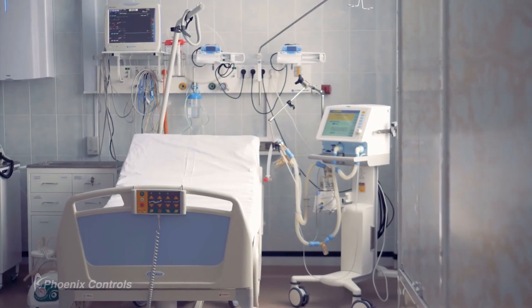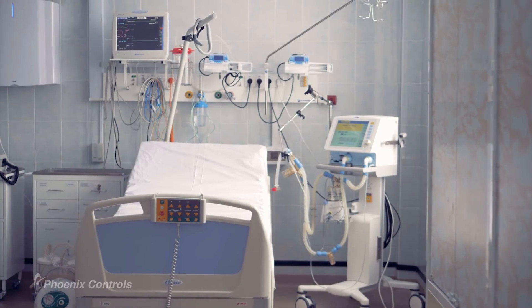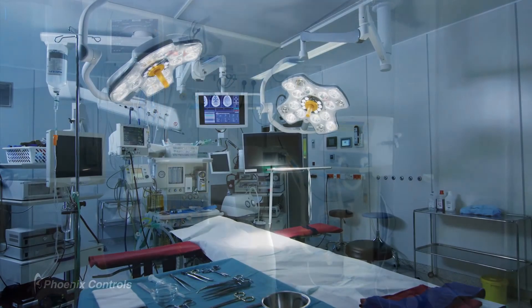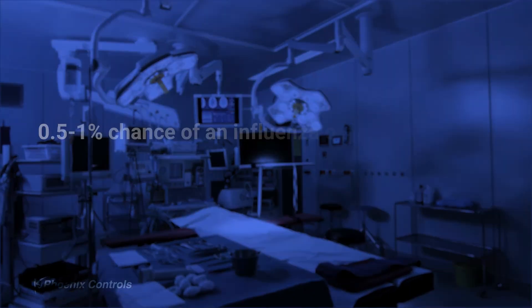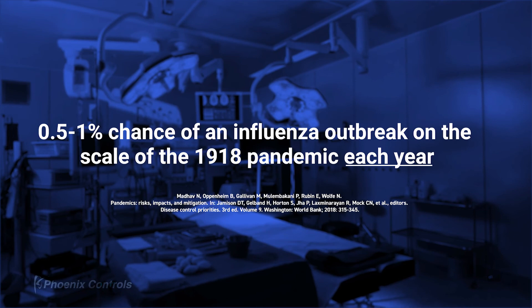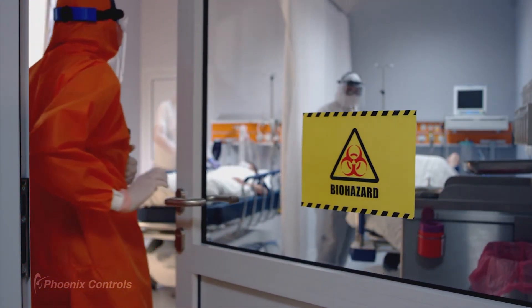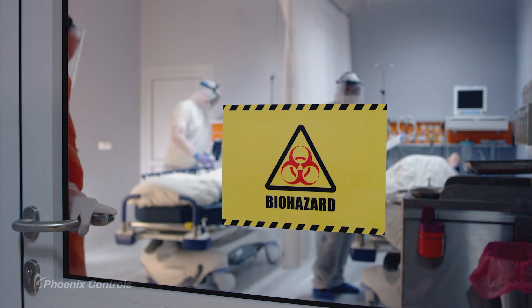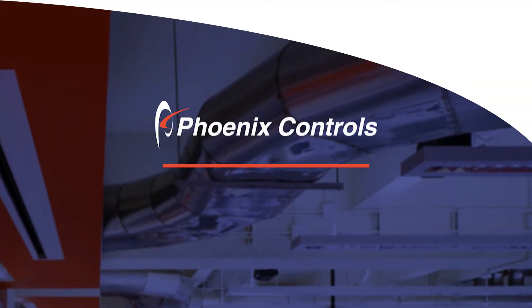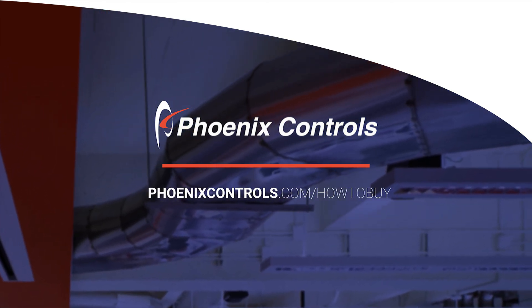Managing reliable airflow with flexible multi-use facilities is critical for the next pandemic, which may come sooner than we think. A modeling exercise for the insurance industry concluded that the risk of an influenza outbreak on the scale of the 1918 pandemic lies between 0.5% and 1.0% per year. This latest pandemic demonstrated our need for properly pressurized and multifunctional hospital spaces. Now is the time to prepare. Contact your local Phoenix Controls representative to start making your facilities safer and better prepared.